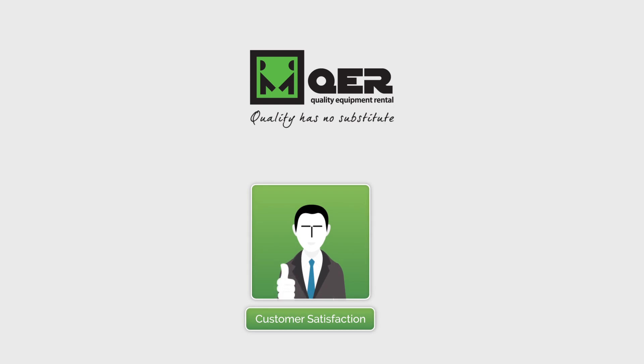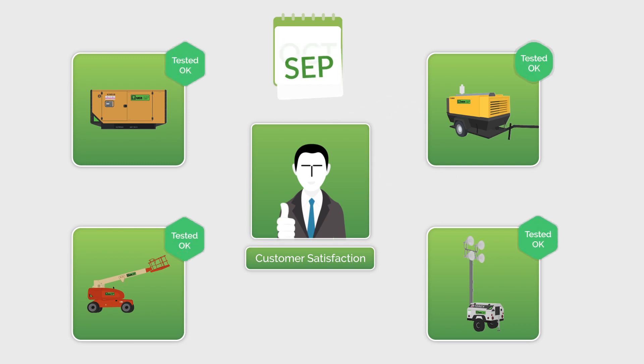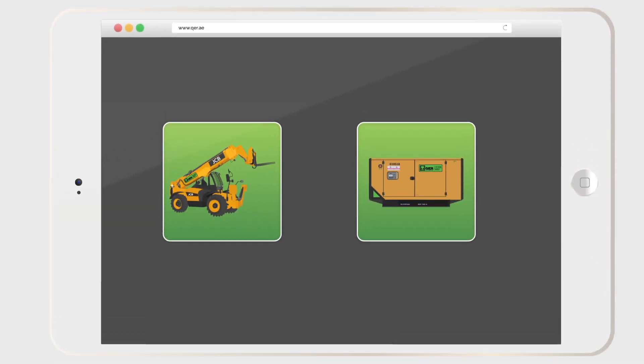QER is committed to customer satisfaction. Hence, all our equipment goes through rigorous quality maintenance checks to ensure optimized efficiency. With a cutting-edge equipment monitoring system, we proactively identify equipment problems and solve them immediately.